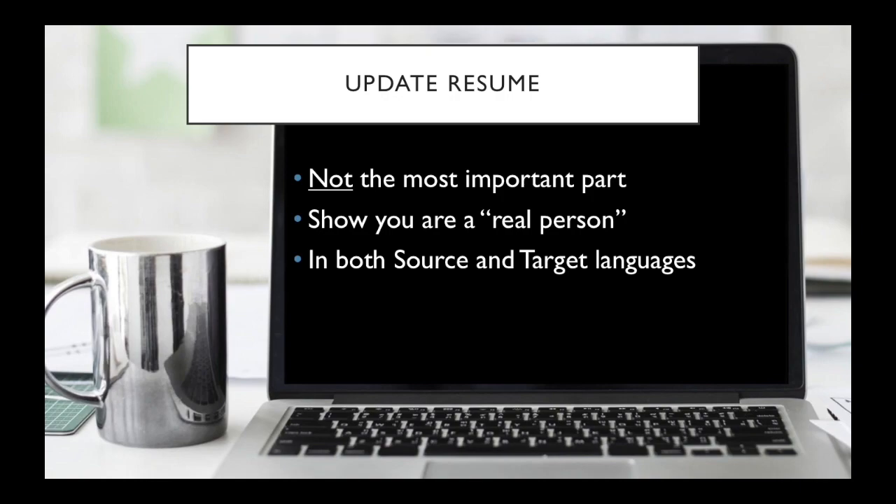Now, especially when you're starting out, one of these languages — most likely your source language — might not be your native tongue. So don't be shy about hiring someone to proofread it and make sure it's written correctly.